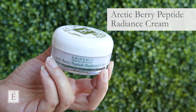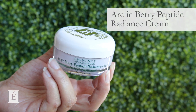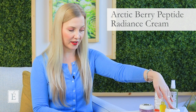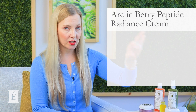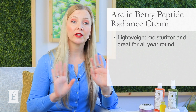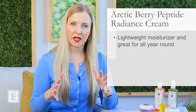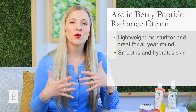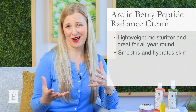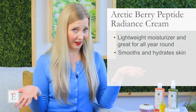Last but not least is a finishing moisturizer. I grabbed the Arctic Berry — it's part of the Arctic Berry system, and out of the items in that system, the moisturizer is our vegan friendly option. It is super lightweight but a gorgeous finishing moisturizer all year round, and it will give you plumped, smooth, and hydrated skin with a little bit of brightness.